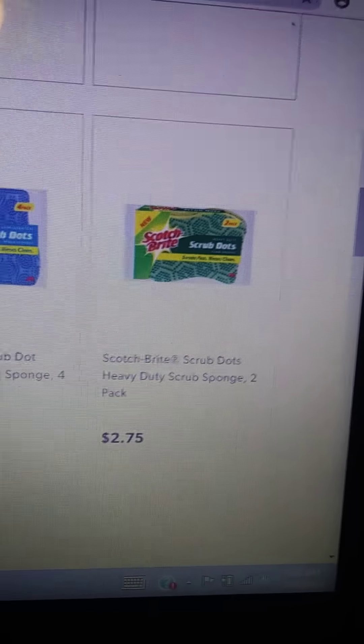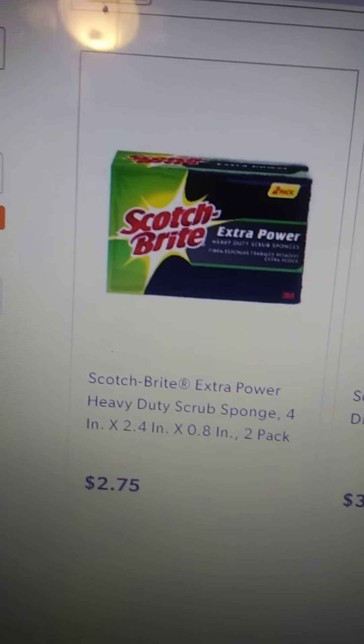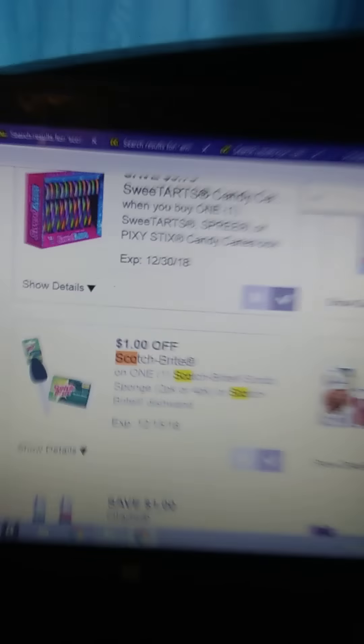If you don't have the DG Bar Soap, you can substitute Scotch Bright. It has to be a two-pack scrub sponge, and it has to be Scotch Bright. There's one for $2.75 and another version also for $2.75, both two-packs. The coupon that goes with it takes a dollar off, so they're $2.75 minus a dollar. With the Scotch Bright substitute instead of the Dollar General Bar Soap — make sure you specify it's the white one — you'll add $0.25 to your total, making it $4.05, or $0.45 each item for nine items.